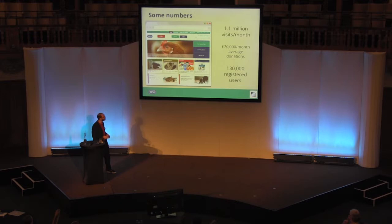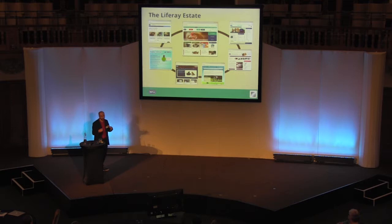We don't just use Liferay for our main website. We've got several different microsites and other initiatives powered through the platform — things like the puppy contract, nice and simple, focused on one particular area — all the way through to our main website and specific donation pages. What we're now looking at rolling out further is our branch extranet, which we call The Link. As we're progressing that, we're looking more at rolling it out potentially as an intranet internally as well.